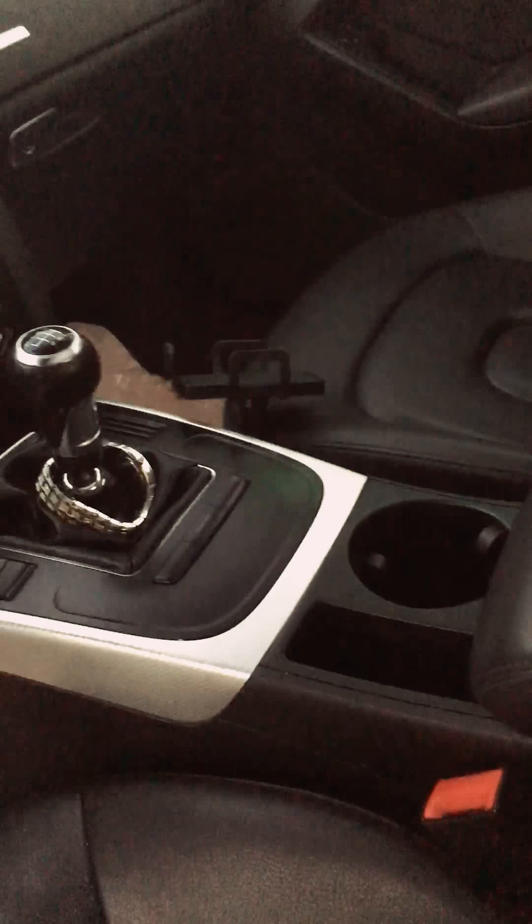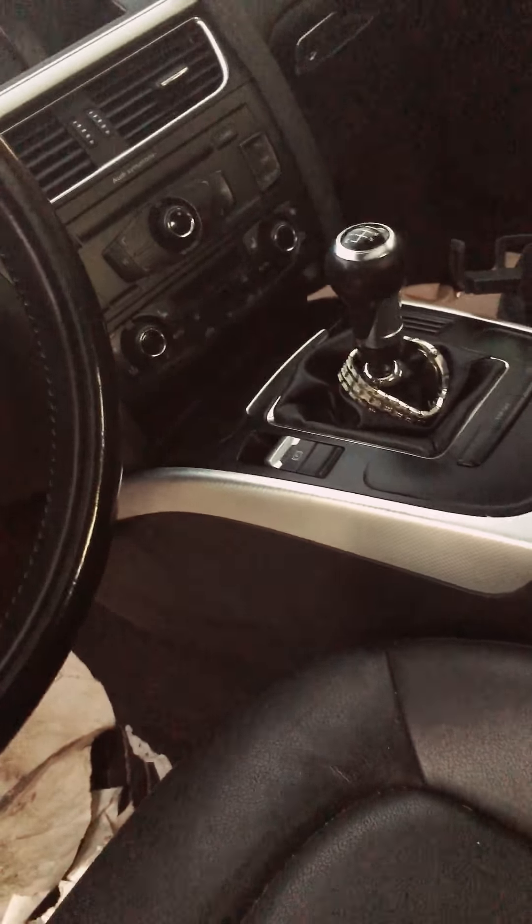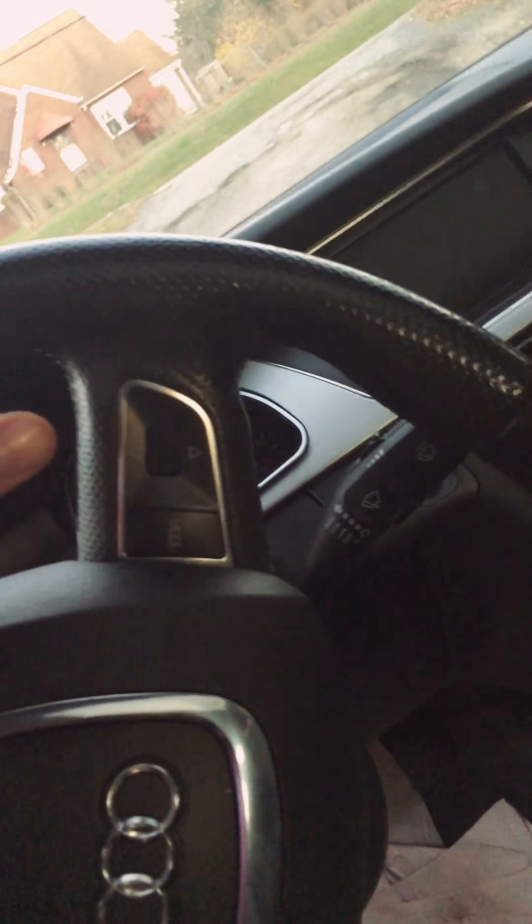It has rain sensing wipers. Voice activated — you can move your seats with your voice, do cruise control, everything. You don't even need to use your wiper blade; those turn on by themselves.